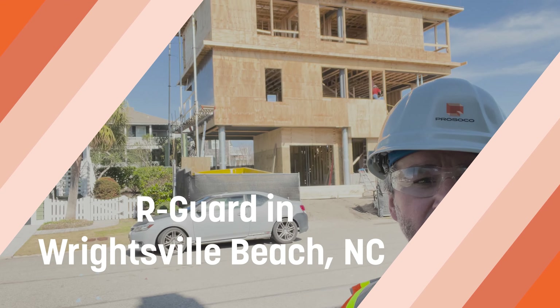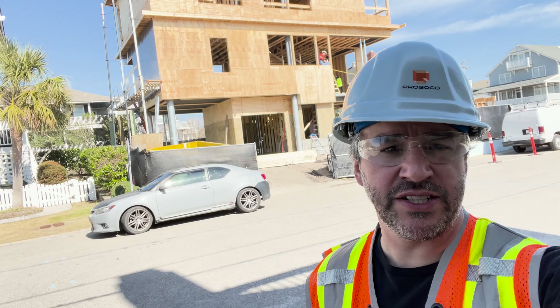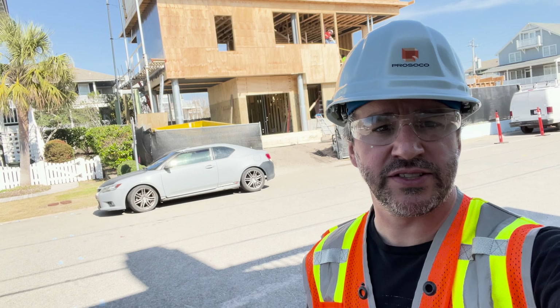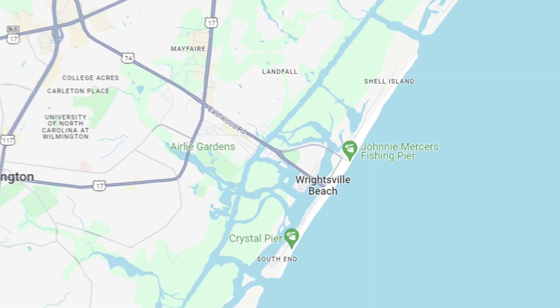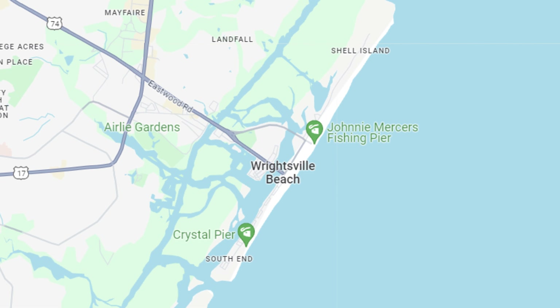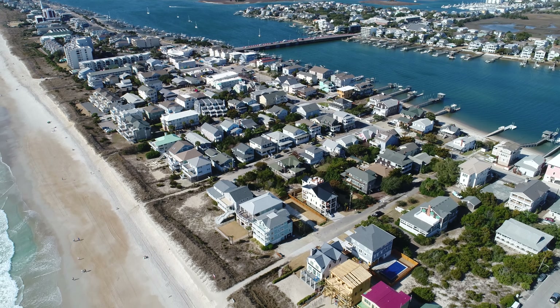Here's a cool one. This is a residential build in Wrightsville Beach, North Carolina, just outside Wilmington. Wrightsville Beach, if you look at it on a map, is just a narrow strip of land — it's got the channel on one side and the ocean on the other. Three blocks that way is the ocean.